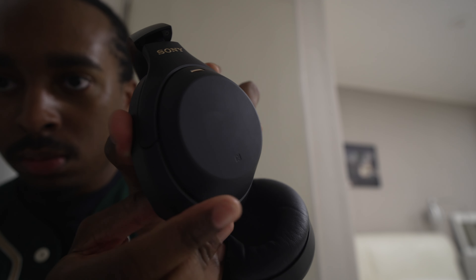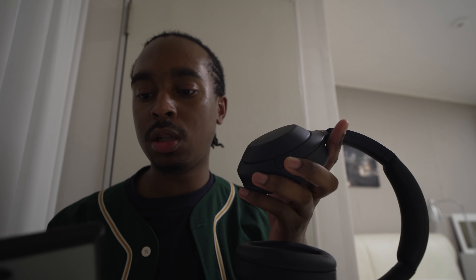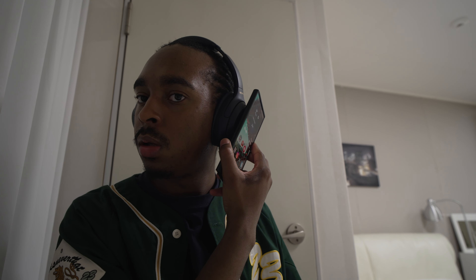They also have NFC, so if you have an Android phone with NFC on, you can literally just tap the headphones and they connect instantly — you don't need to fumble around with buttons. That's one benefit to Android.